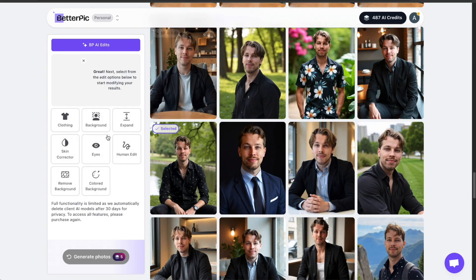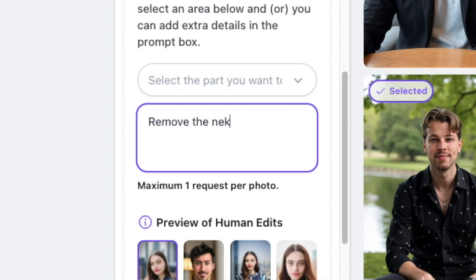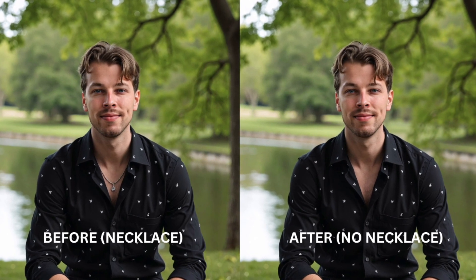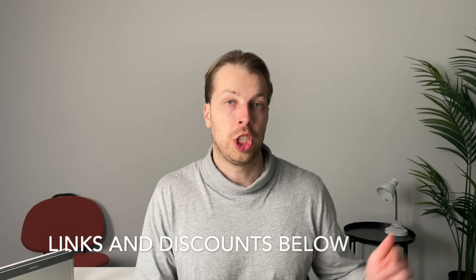And if those changes are not enough, this tool actually allows you to do a human edit where you describe what you want and a professional real human photo editor will process your photo. So if you have wrinkles, pimples, or anything out of place, you can request a human edit and they will make sure that the image looks perfect and is 100% something you can be satisfied with. If you want to try betterpick.io, check the link in the description where you'll also find a discount code for 10% off.